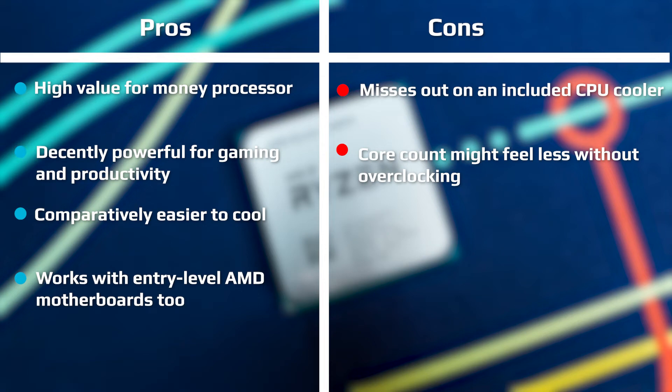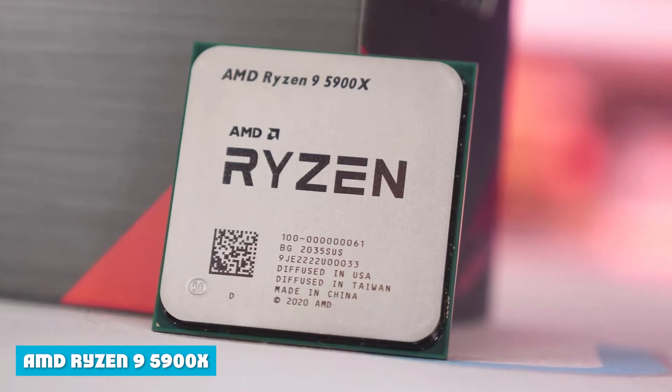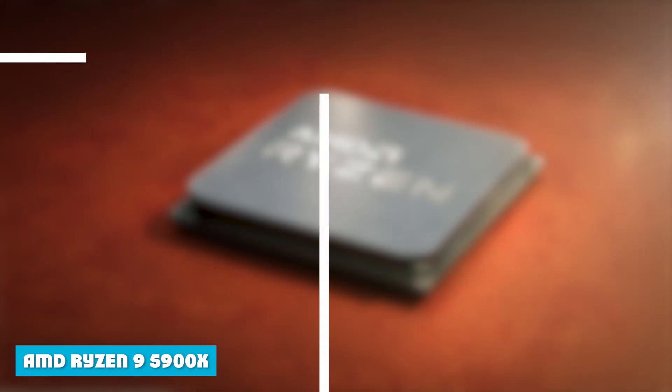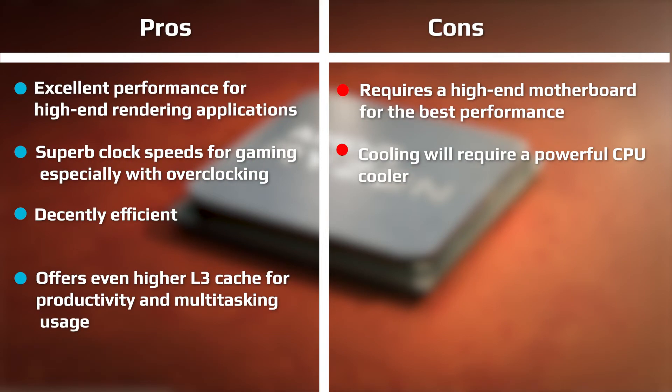The Ryzen 7 5800X is comparatively easier to cool and works with entry-level AMD motherboards, though it misses out on an included CPU cooler and its core count might feel limited without overclocking. On the other hand, the AMD Ryzen 9 5900X offers excellent performance for high-end rendering applications, superb clock speeds for gaming especially with overclocking, and higher L3 cache for productivity and multitasking. However, it requires a high-end motherboard and a powerful CPU cooler.